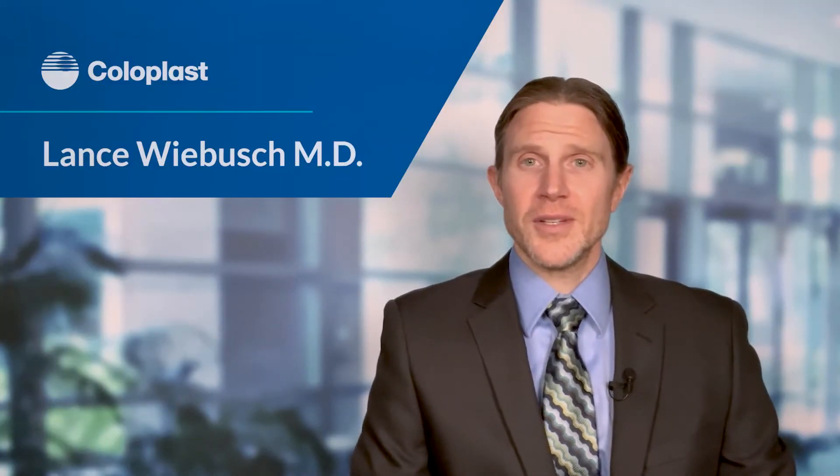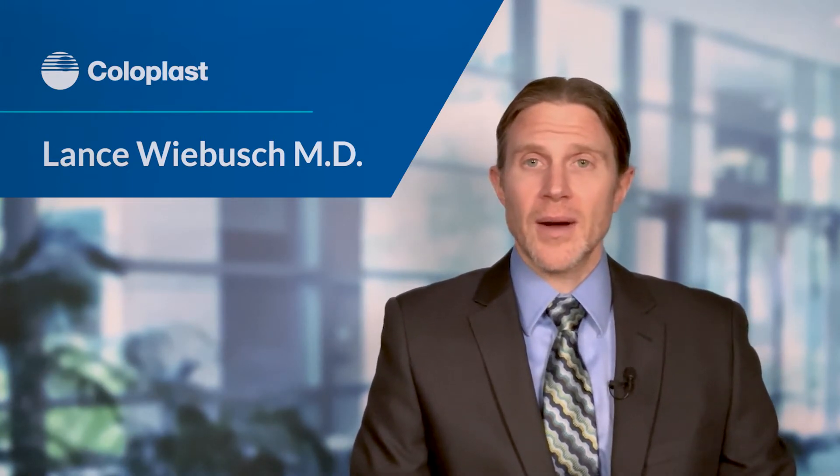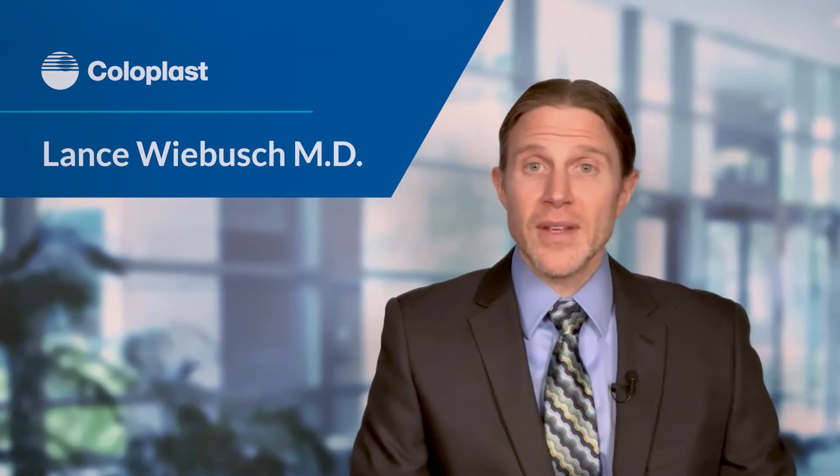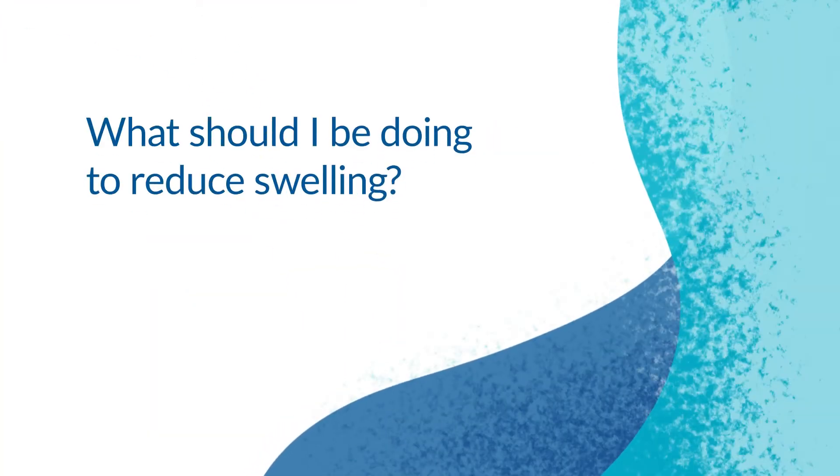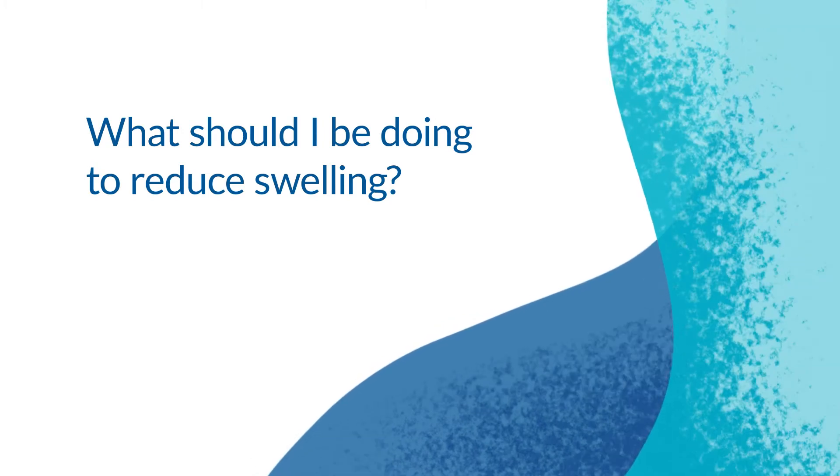It's important to all of us that your pain is well controlled. That may include a combination of different methods, including pills and/or IV medications. Some patients do have narcotics; some just use anti-inflammatories post-operatively.